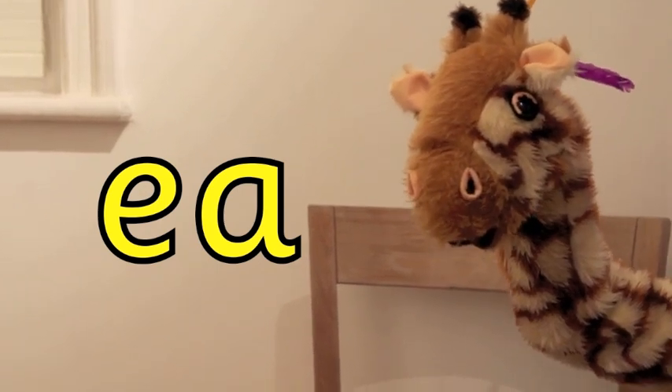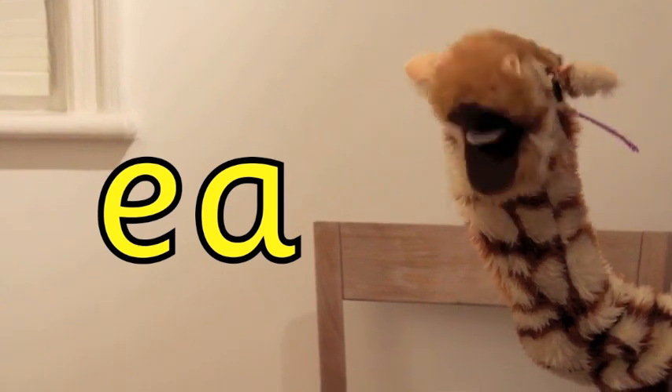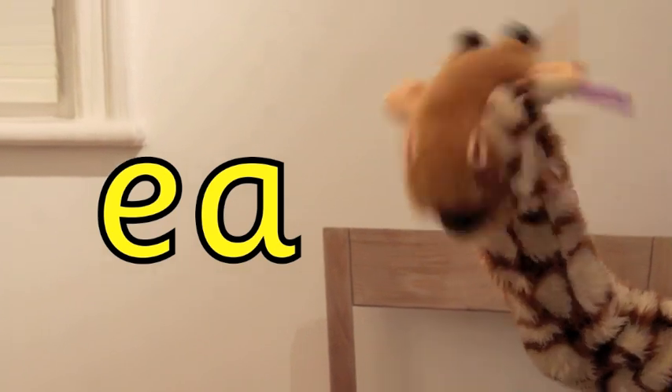It's the ee sound. There it is to your side. Can you have a go at making that ee sound? Eee. Well done Geraldine. First time as well. Brilliant.